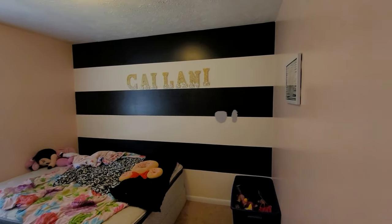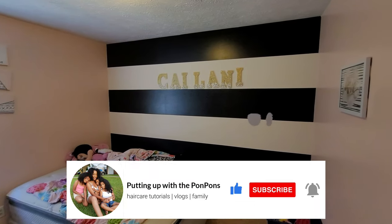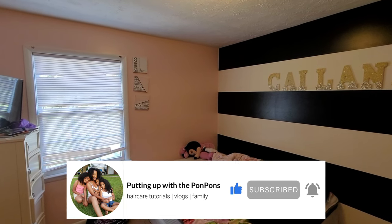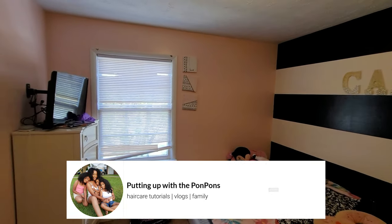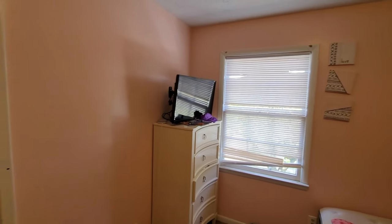Before we go any further into this video, if you are new to our channel do not forget to hit that subscribe button and come join the family — we would love to have you. To all of my returning subscribers and my besties, my friends: hey sis, hey bestie, hey friend. Hope you are being blessed and safe as always.